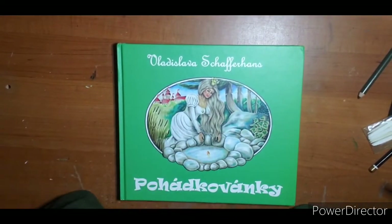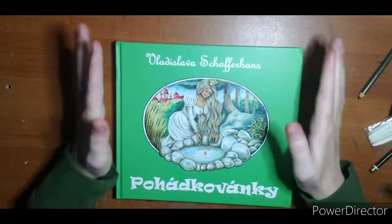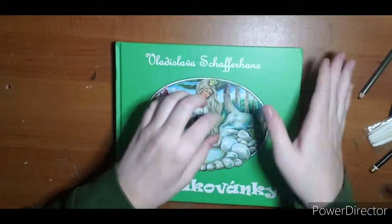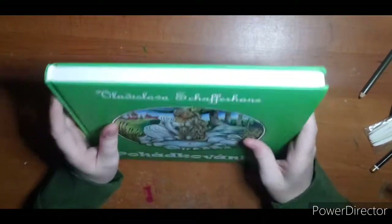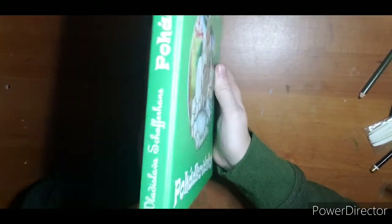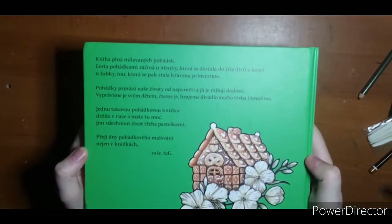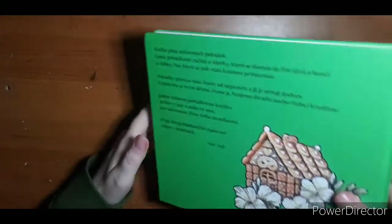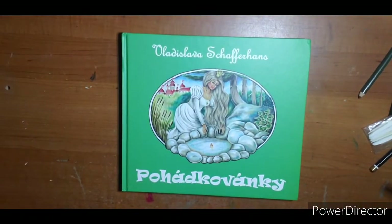Hi everyone, welcome! I wanted to share this book I found on Etsy — I will link everything down below. She is international and I don't want to butcher her name or the title of this book. It's a hardcover, very stout book. She goes by Adi and I will link her Instagram and things down below if you would like to take a look at any of her things. Let's get started.